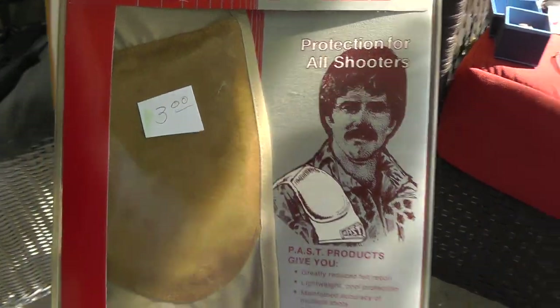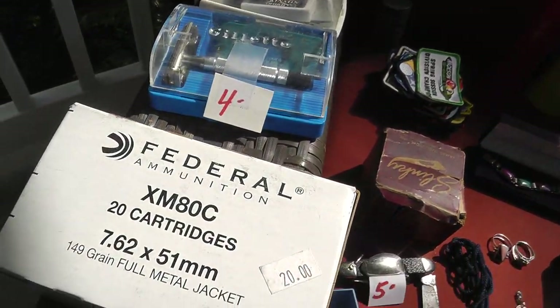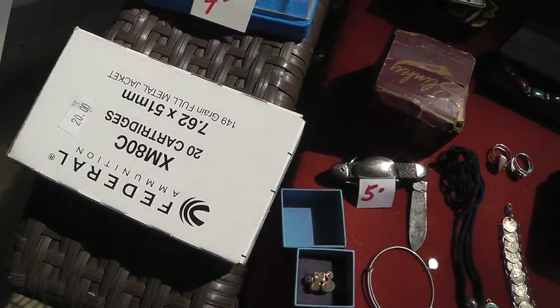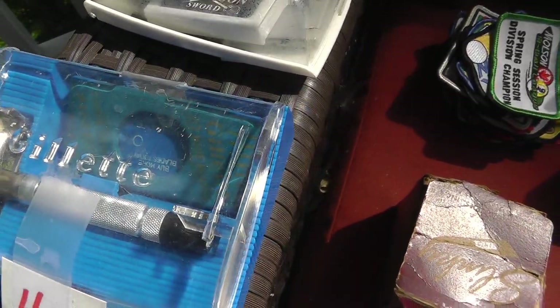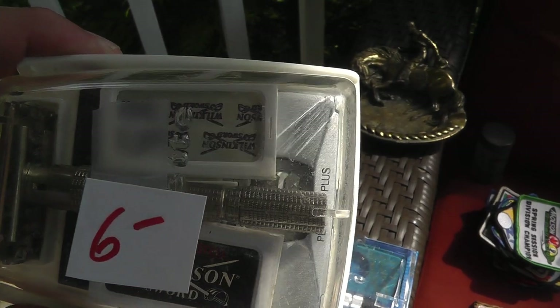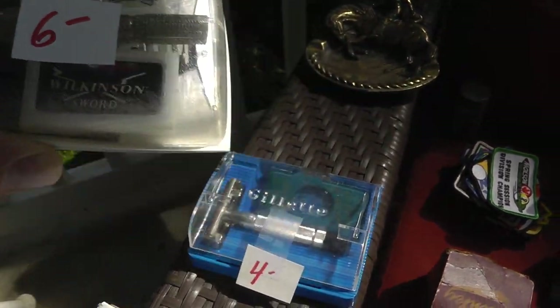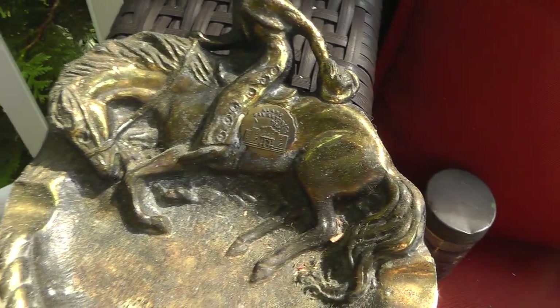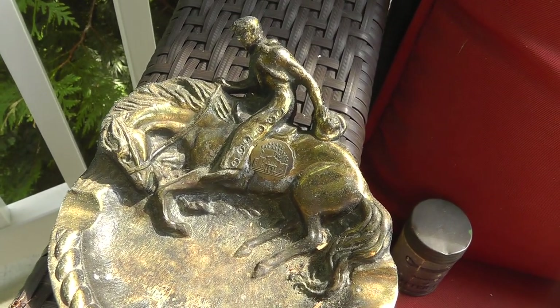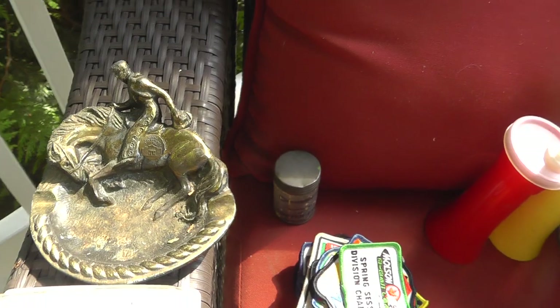Recoil shield — three bucks. Shooting stuff always does well. Couple boxes of .308 ammo for myself — those weren't cheap, $20 a box. Couple of razors still in the original packaging — they always do well. Love the ashtray from the Alamo Bucking Bronco — that was five.